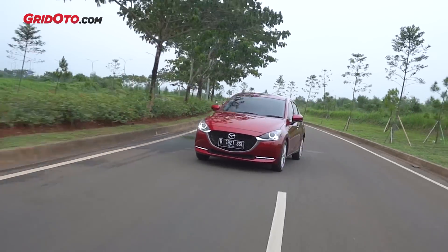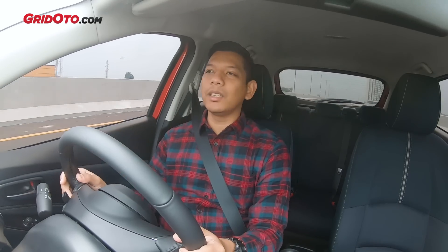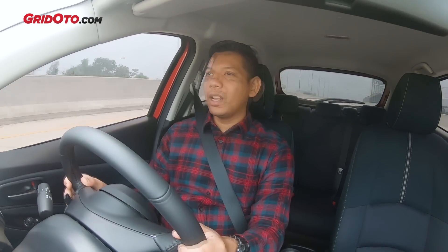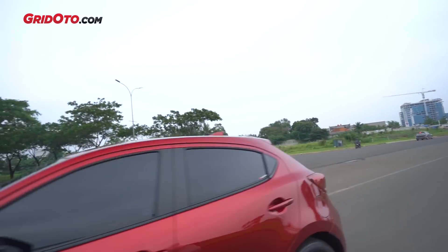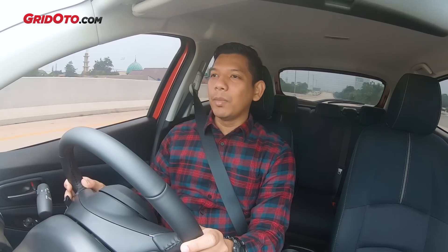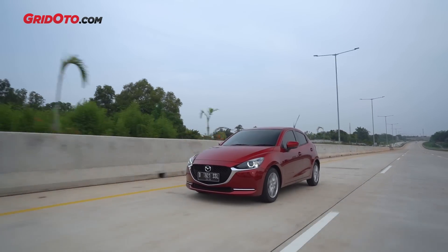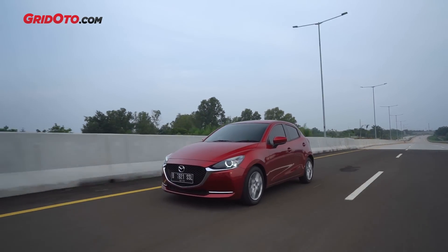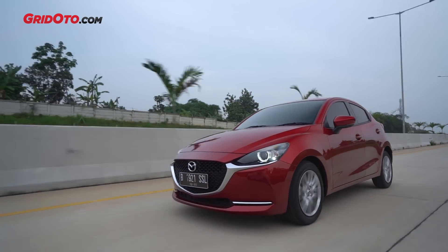Ditambah lagi Mazda 2 facelift ini ada fitur yang namanya GVC atau G-Vectoring Control. Ketika belok, penumpang di dalam tidak terlalu terbanting-banting. Itu salah satu kelebihan Mazda 2 facelift. Soal kenyamanan, bantingan suspensinya tidak sekeras Kia Rio ataupun Honda Jazz, masih dalam taraf yang nyaman. Dicoba di tol baru Serpong ke Alam Sutra dengan karakter jalan masih beton dan agak bumpy, bantingannya masih enak dan bisa diterima dengan nyaman.